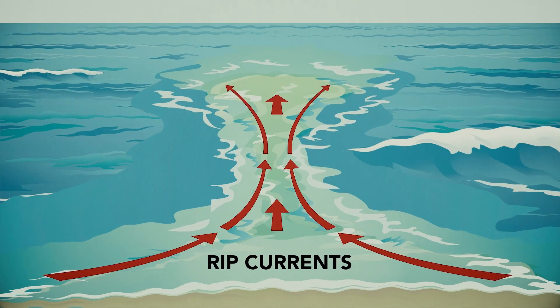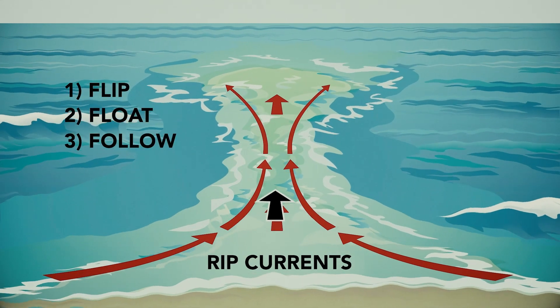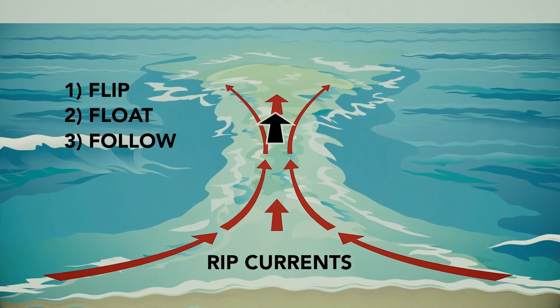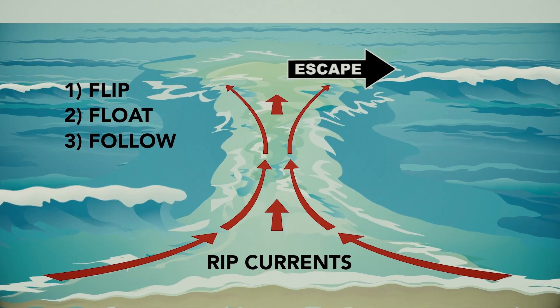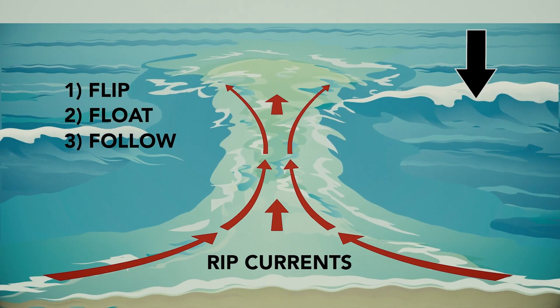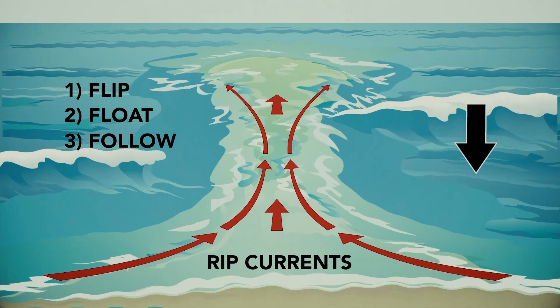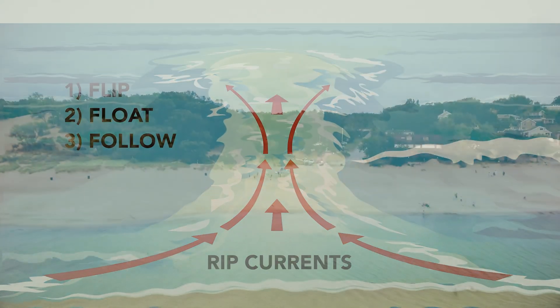If you get caught in a rip current: flip, float, and follow. You're going to want to flip on your back, let that water take you back, float backwards, and then follow — which means swimming parallel to the shore to get out of that current, and then you can easily swim back to shore, saving your energy because you weren't fighting the strong current.